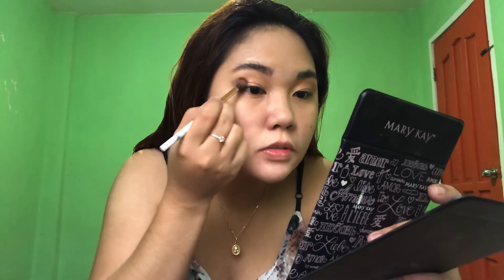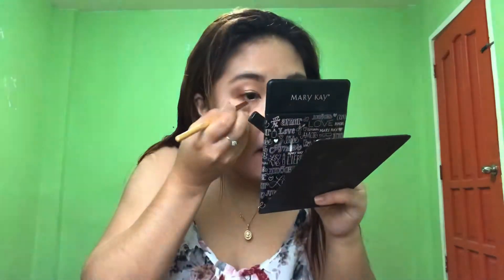Then I'll add some brown eyeshadow and place it right here. I got the inspiration for this from TikTok — hehehe. And I'll define it with eyeliner.